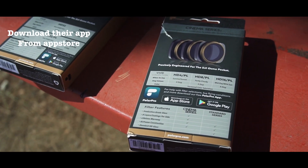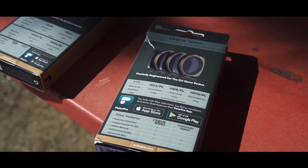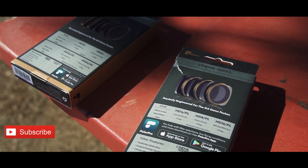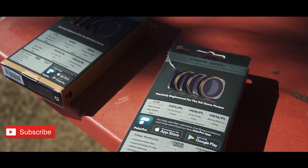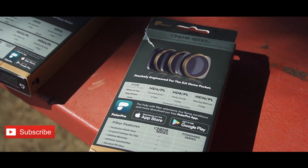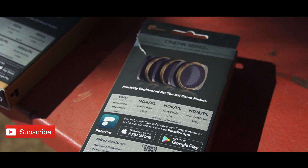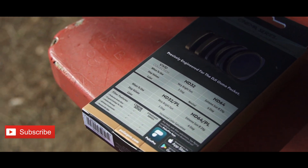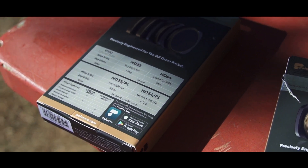Why PolarPro and not any other company? PolarPro is the only company that actually gives you information about how many stops of light. If you're a total newbie and don't know how to use ND filters, they tell you when to use them - for example, the ND4 PL has two stops of light for sunrise/sunset, and if it's partially cloudy you can use three stops with an ND4 PL. All that information is on the back of the packaging, and you can also go to their website or app store - I'll post a link below.